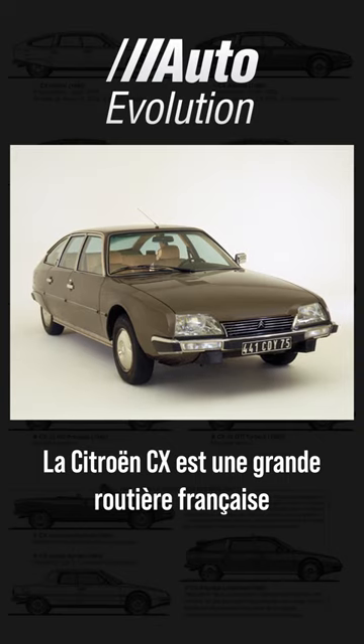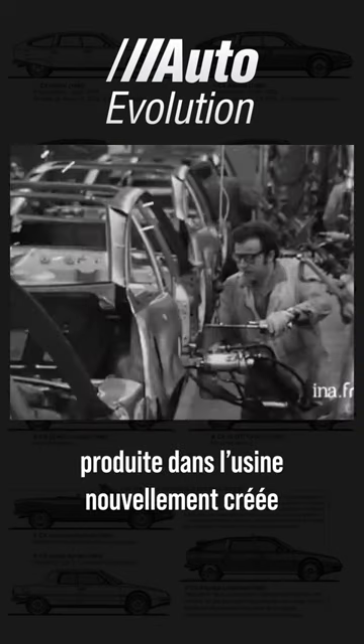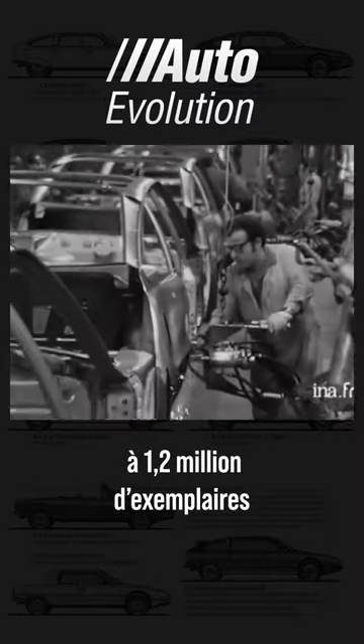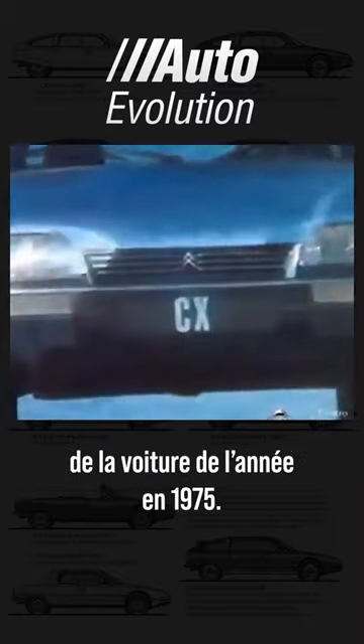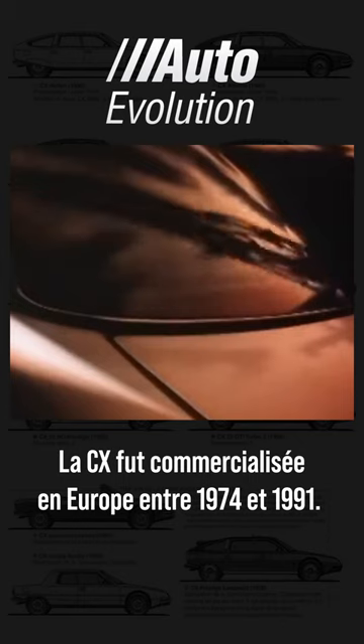The Citroën CX is a large French sedan produced in the newly created factory of Alnay-Soubois, with 1.2 million units produced. It won the European Car of the Year award in 1975. The CX was marketed in Europe between 1974 and 1991.